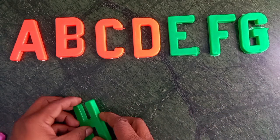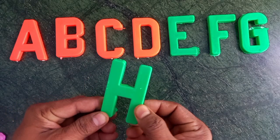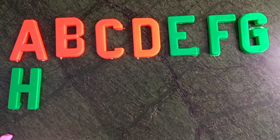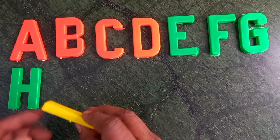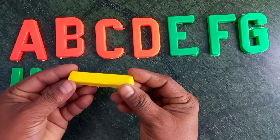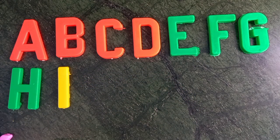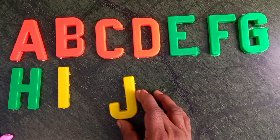Green color. H for hen. I for ice cream. Yellow color. I for ice cream. Yellow color.